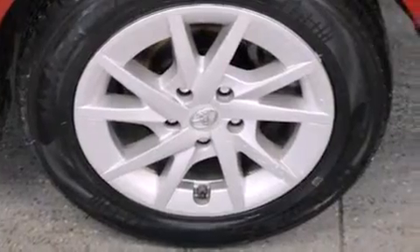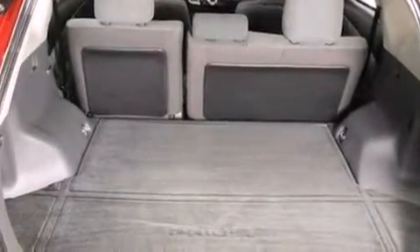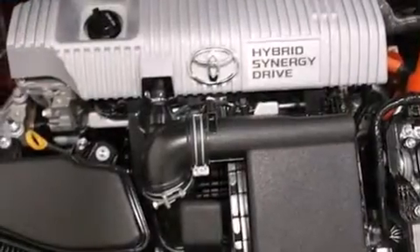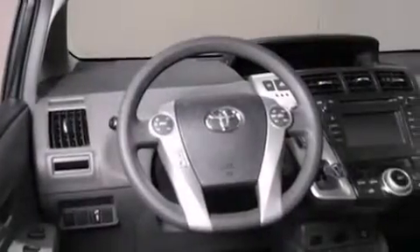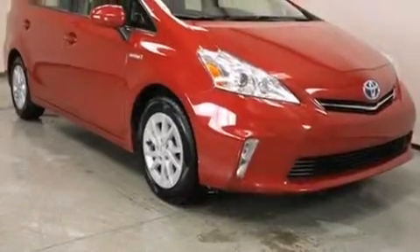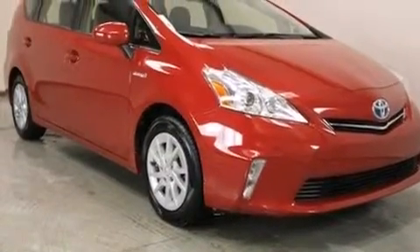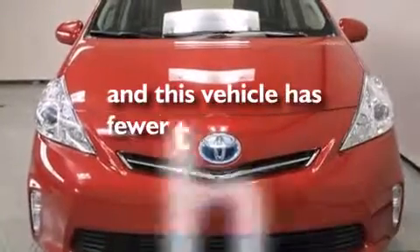The following features are also included: an iPod ready stereo system so you can take your music with you, commercial free satellite radio, aluminum wheels, rear curtain airbags, latch ready child seat anchors, rear seat child-proof door locks, a collapsible steering column, air conditioning, a pass-through rear seat, and this vehicle has less than 35,000 miles.